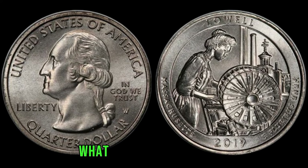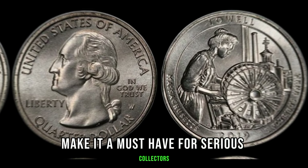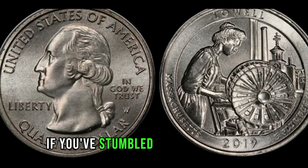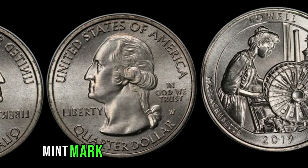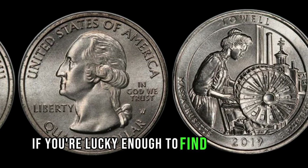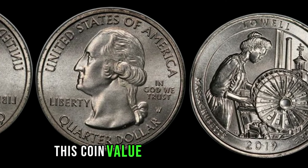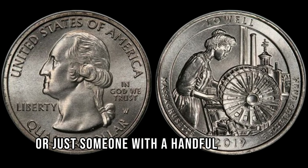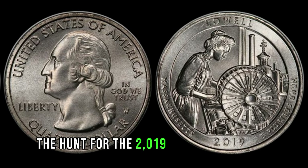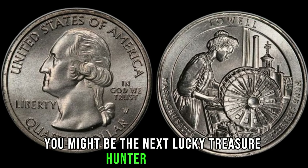The 2019 W Washington Quarter is like finding a diamond in the rough. Its rarity and the excitement surrounding its discovery make it a must-have for serious collectors. Keep an eye out for that distinctive W-Mint mark on the front of the quarter. If you're lucky enough to find one in your pocket change, you could be sitting on a small fortune. This coin's value is marked at 1 million.